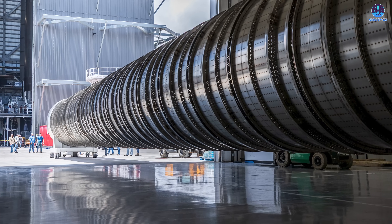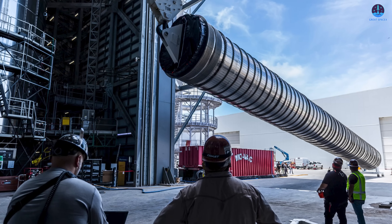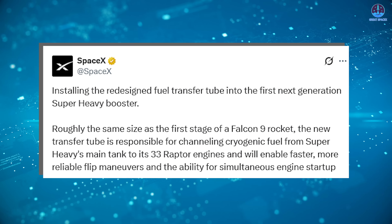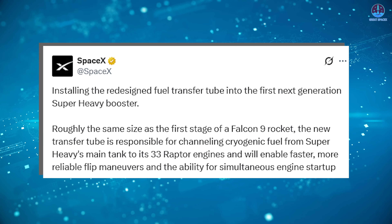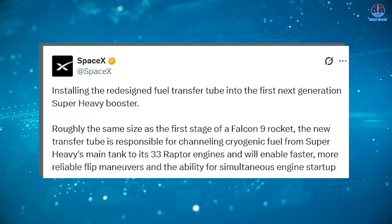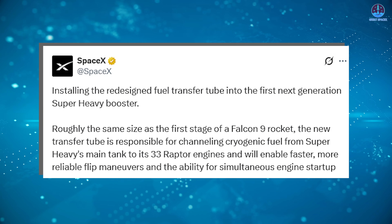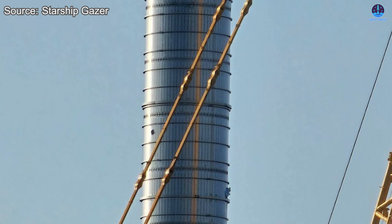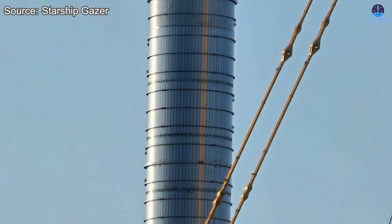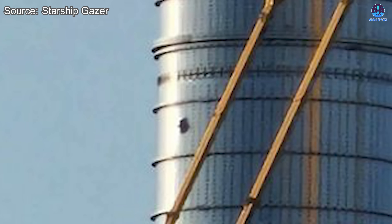The first positive sign comes from the fuel transfer tube, which is one of the most significant upgrades in V3 compared to V2. This tube is much larger and closer in scale to the one used on Falcon 9. SpaceX has explained that this component carries propellant from the main tank down to the engines, and its improved design is expected to allow faster and more reliable flip maneuvers, as well as the possibility of starting multiple engines simultaneously during critical phases of flight. Even though the explosion was severe, the tube appears to have survived almost completely intact.